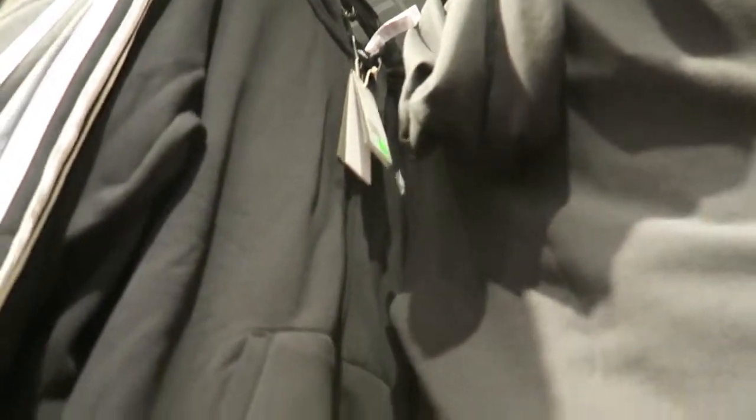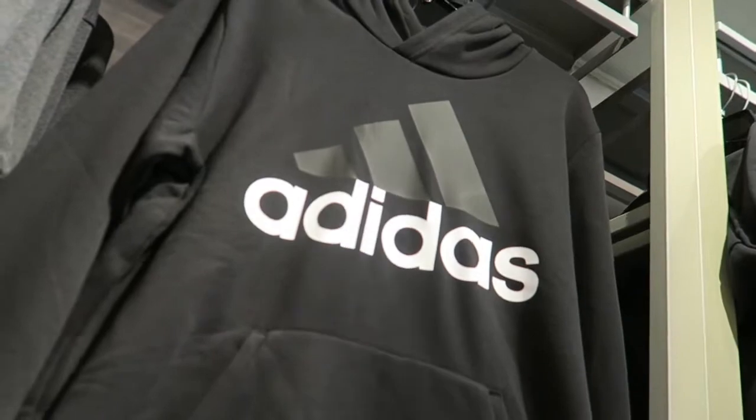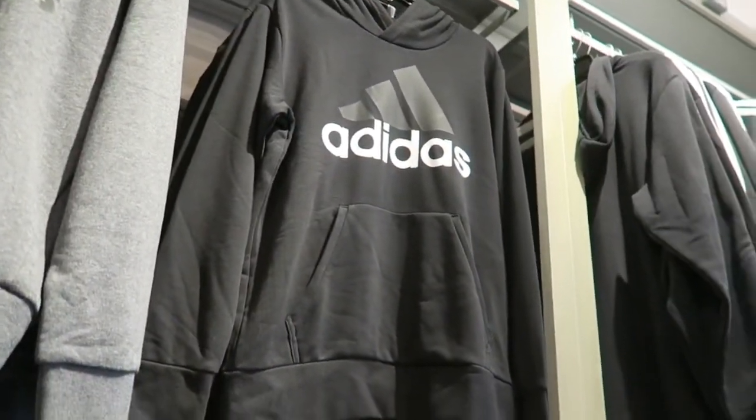They have some nice little jackets at the outlet — I guess because it's not jacket season anymore here in Texas, they got them all on sale. This Adidas hoodie actually looks pretty good. They also got some pants, all stocked up for winter, but it's not going to be cold anytime soon.